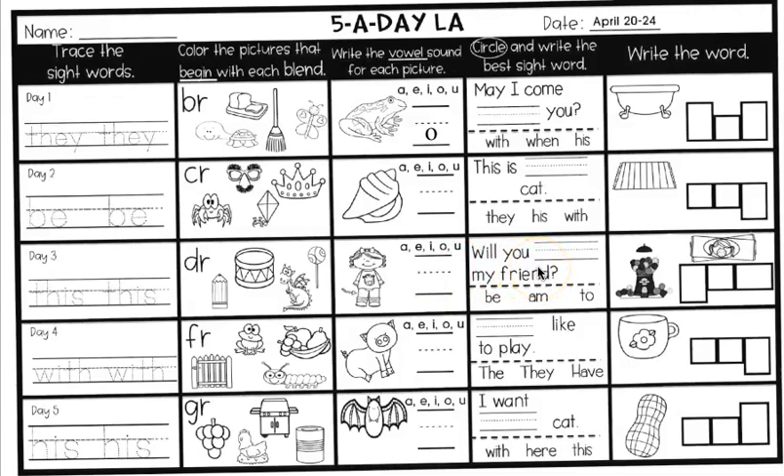We're circling and writing the best sight word that makes the sentence make sense. Our sight words are 'be,' 'am,' and 'to.' Will you blank my friend? Will you be my friend? Will you am my friend? Or will you to my friend? Circle the correct one and write it on the line.